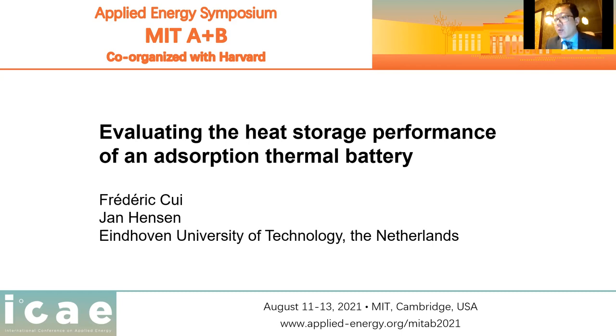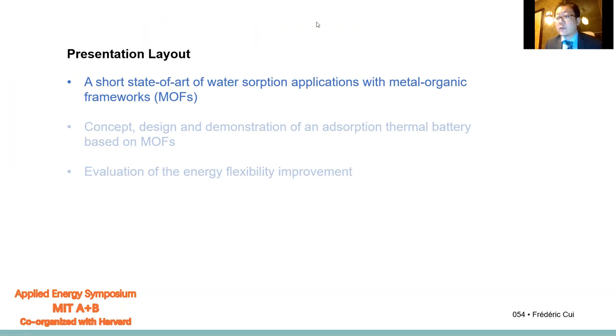Today, I will talk about the fundamental and application aspects of adsorption thermal battery, especially those scenarios involving low-grade heat users. We will focus on utilizing some new sorbent materials: metal organic frameworks. I will split the talk into three parts.